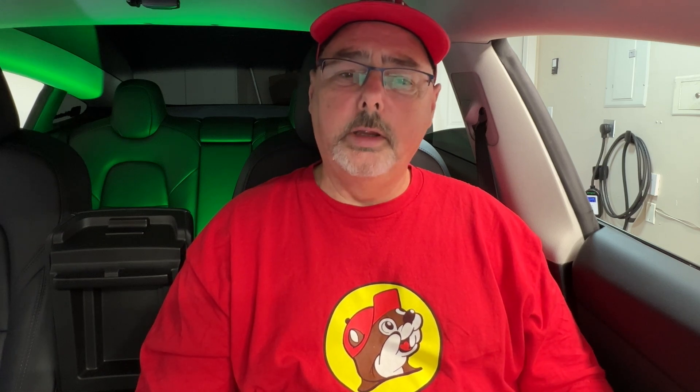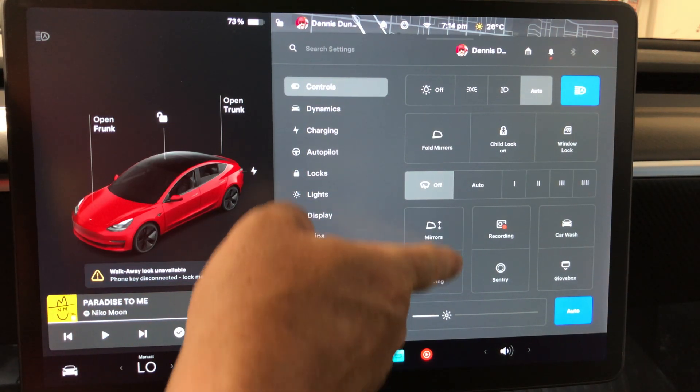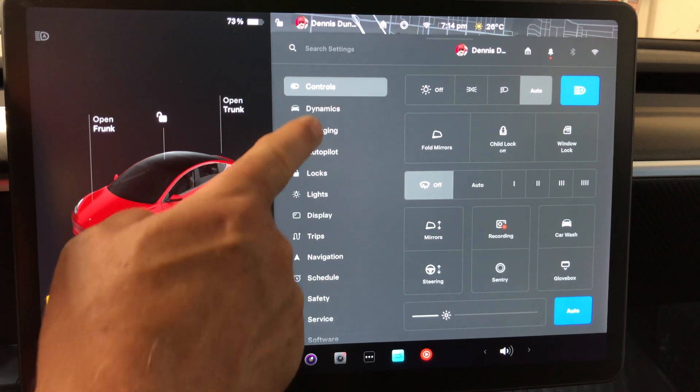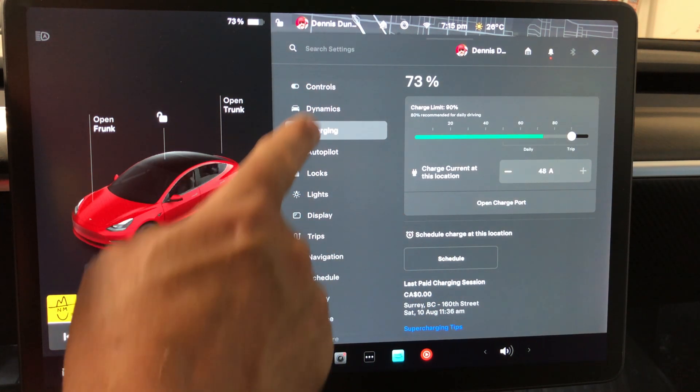Schedule charge and preconditioning: you can now set charging or preconditioning schedules separately — they were combined before and cumbersome. From the Tesla mobile app or vehicle, go to Controls > Charging > Scheduling. You can select a location, schedule a one-off or repeating time by day of the week, and control when charging starts and stops.